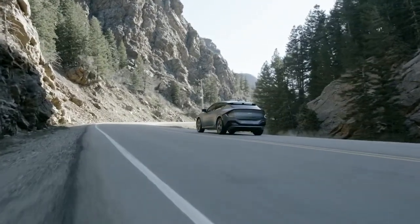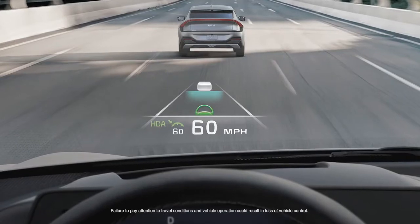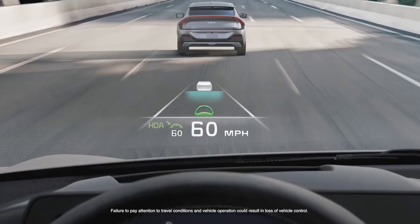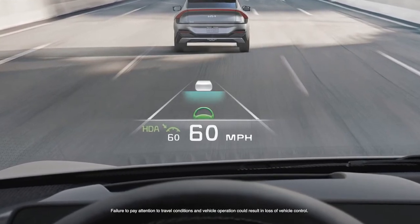Going gas-free isn't the only future-forward aspect of driving EV6. The augmented reality head-up display helps keep your eyes on the road by projecting the info you need most within your line of sight over the road ahead.